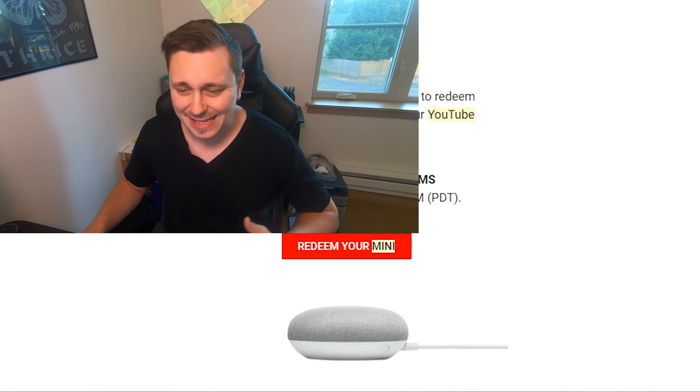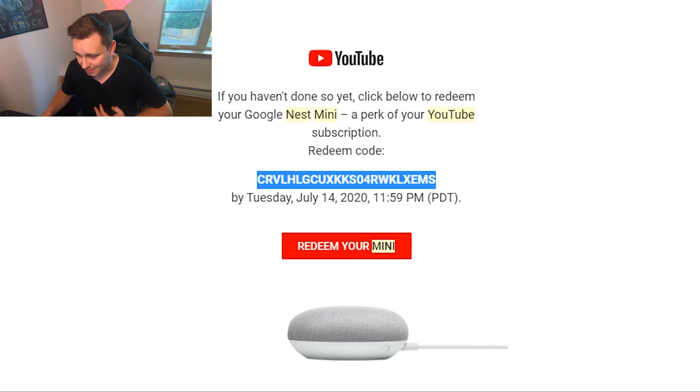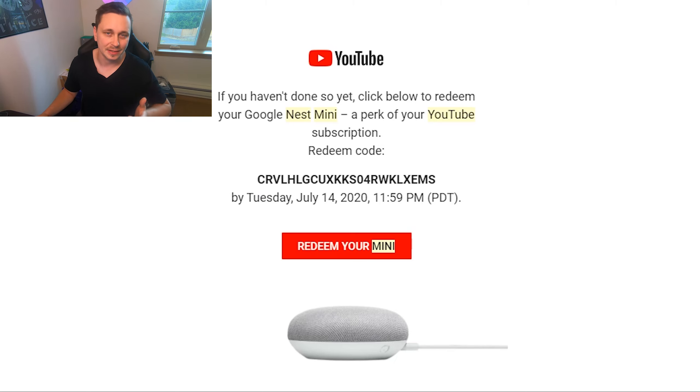Let me show you the email I got and the website process. This is the email right here: 'If you haven't done so, click below to redeem your Google Nest Mini — a perk of your YouTube subscription. Here is your code.' You can try plugging in this code but I've already used it so you won't get anything free from this video. It says 'Redeem by Tuesday, July 14th, 11:59 PM.' I'm almost assuming they're staging these giveaways and running them through June.